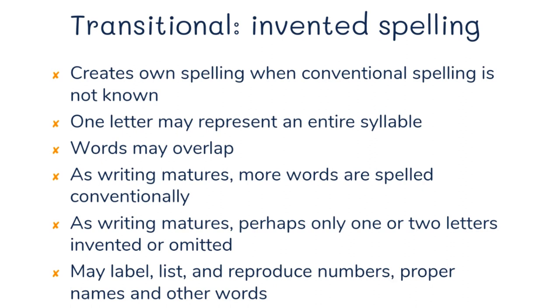Then there's the transitional stage, when your child is using invented spelling. Students create their own spelling when conventional spelling is not known. One letter may represent an entire syllable, and words may overlap. As their writing matures, more words are spelled conventionally, and perhaps only one or two letters are invented or omitted. At this stage, children might like to label their pictures, make lists, and reproduce numbers, proper names, and other words they see frequently.